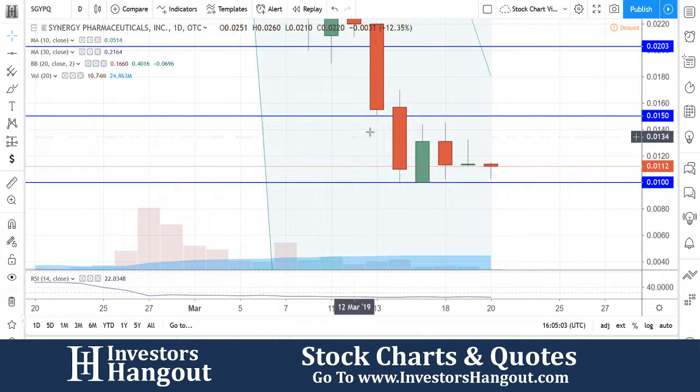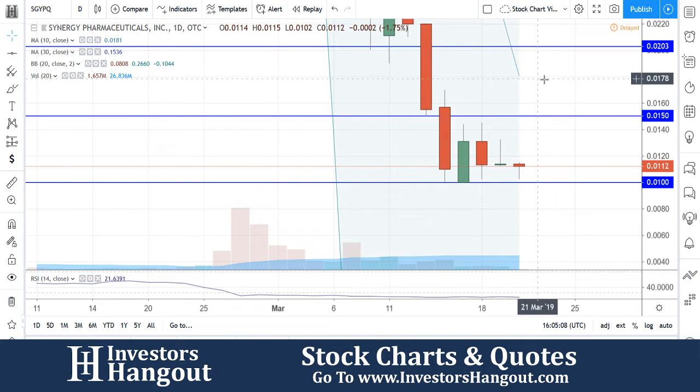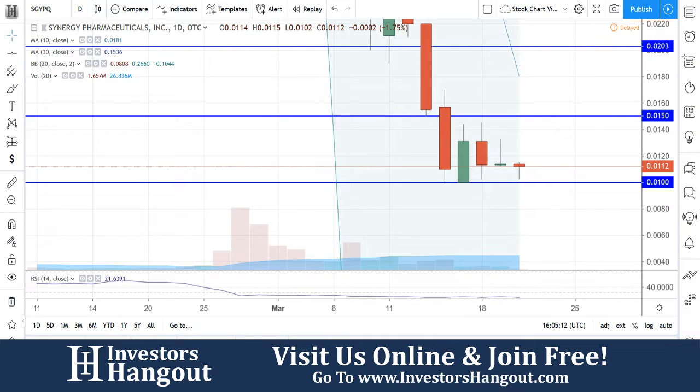Jumping back over to the daily chart — those are going to be the levels you're watching, especially around that 10-day simple moving average. SGYPQ — if you guys follow the stock, I encourage you to stop by and check out InvestorsHangout.com. All of the links are in the description below.